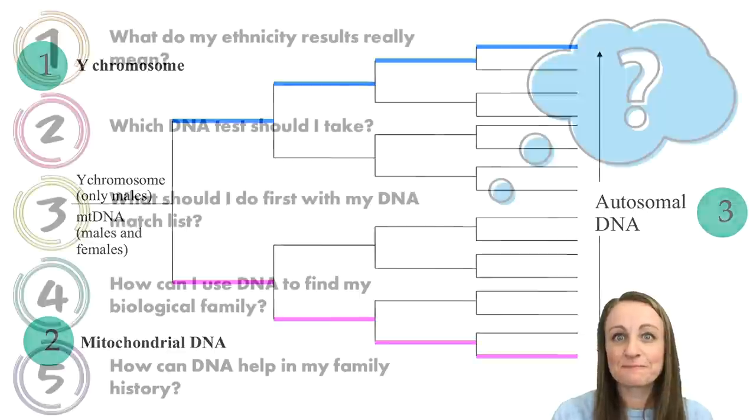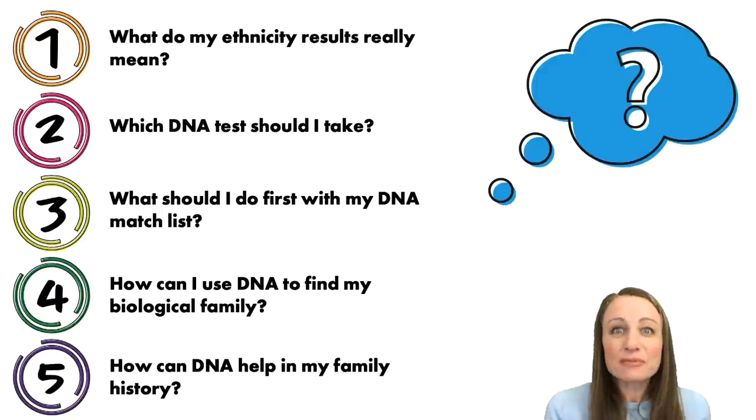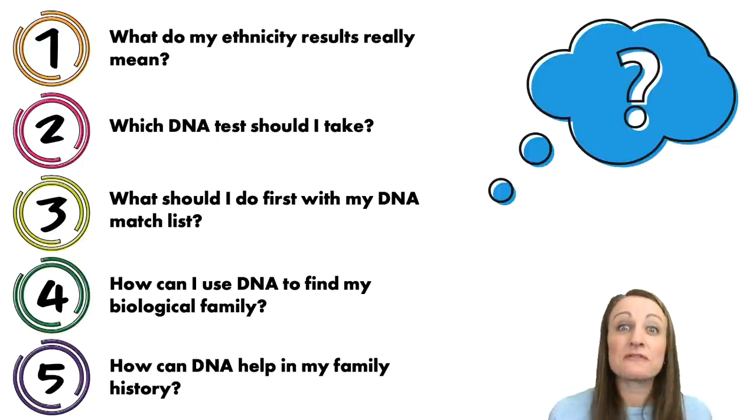So here are our DNA questions for today. Obviously you probably have a lot more than this, but I'm hoping that these basic categories are going to give you a good foundation upon which to build your DNA knowledge. So let's jump in — number one: ethnicity.